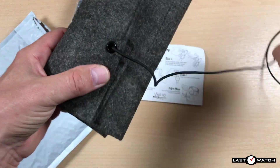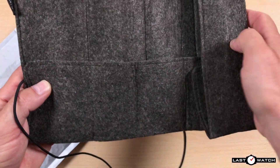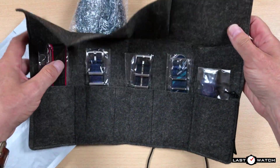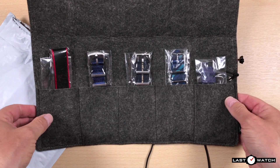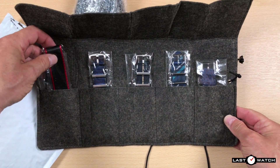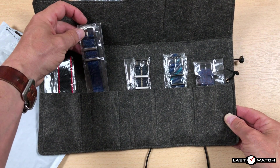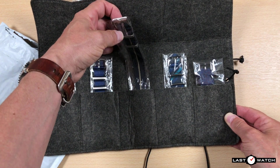Choosing the right strap for your watch will make sure that it never comes off your wrist, either by accident or choice. Get it wrong and you'll end up with a watch that doesn't get worn, or worst case scenario, a strap failure that will cost you dearly. You can understand why a manufacturer's own bracelet is the preferred choice for many.